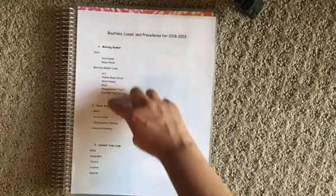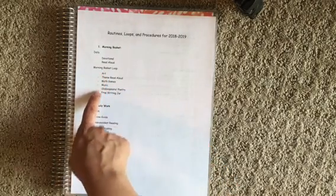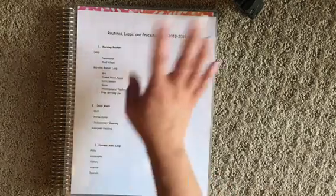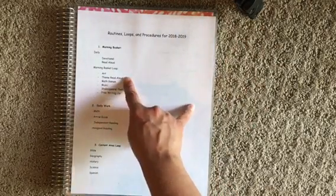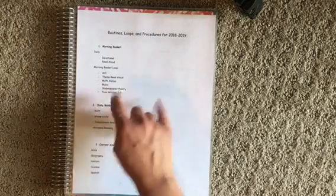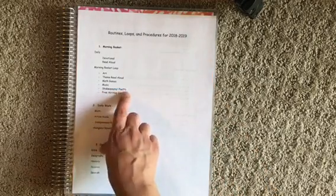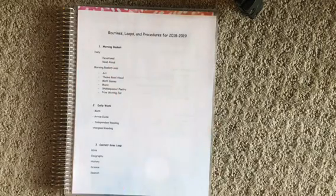After that, we'll do a morning basket loop. A loop means these are the things we're going to have in our morning basket, but we are not going to do all those things every single day. I usually do about 35 minutes of morning basket every day, maybe two things a day. For example, on Monday we'll do our art and our theme read aloud. The next day we'll do math games and music. The day after that, Wednesday, we'll do Shakespeare, poetry, and free writing jar. I might switch things around or not have everything in my morning basket every month.